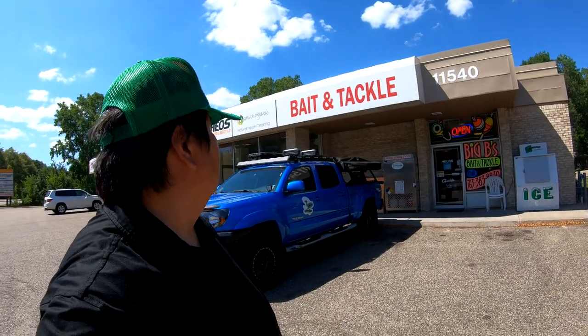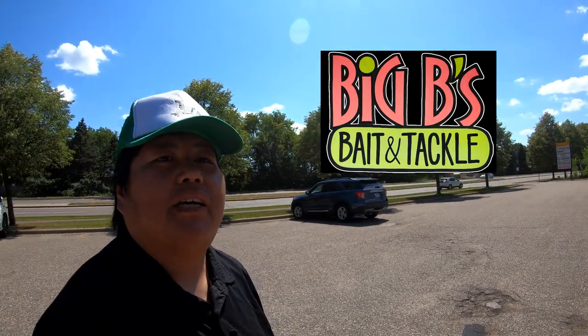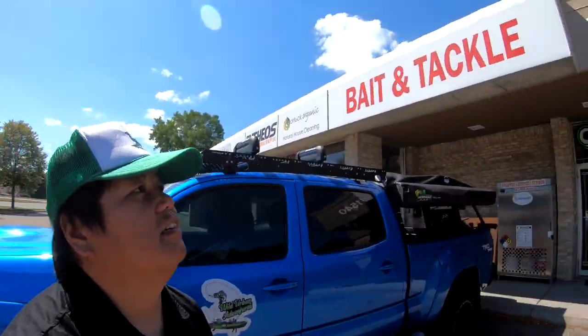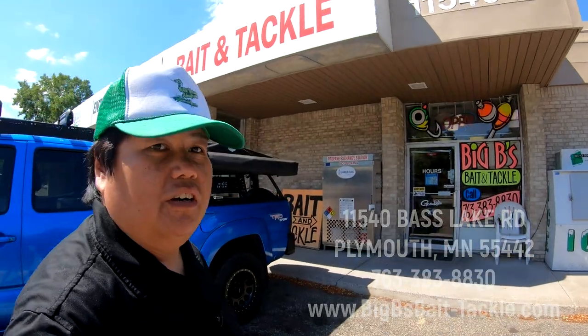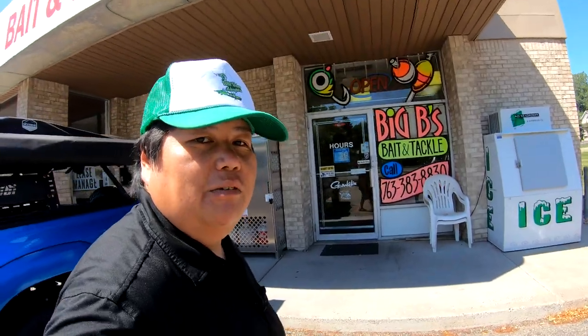All right, urban adventures! Today's excellent adventure takes us here to Big Bee's Bait and Tackle. I'm gonna link the address down below for you guys to see, so make sure you guys come out to Big Bee's and support your local mom-and-pop shops. Let's go take a look inside and see what they got.